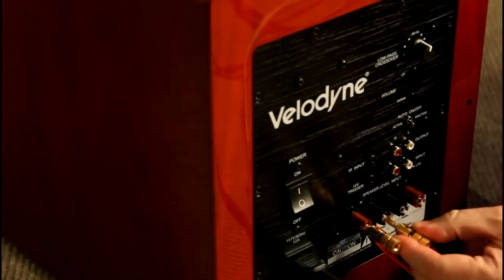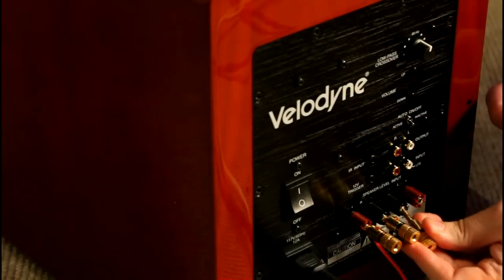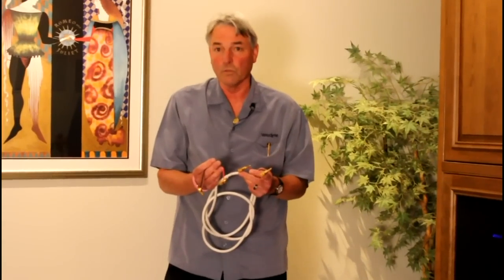This is 14.2 gauge speaker wire with some binding posts on either end for secure connections — a secondary way of connecting. Generally speaking, you would connect the left channel to the left side of the subwoofer and the right channel to the right side of the subwoofer, so you would actually use two high-level or speaker cables.